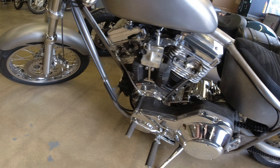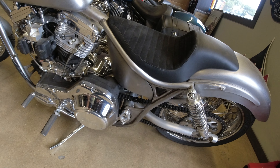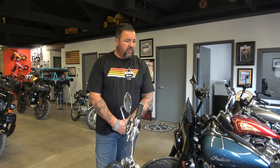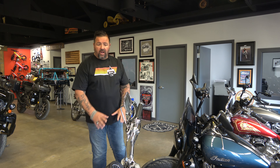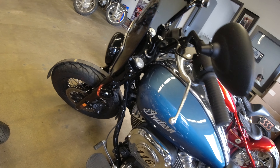Our newest build was for the FXR Friends Throwdown at Arizona Bike Week. This is Brian's FXR — all raw metal. They rode this into Arizona Bike Week from Winslow, Arizona, him and a bunch of friends who all built FXRs. The raw look is phenomenal — it really looks nice.